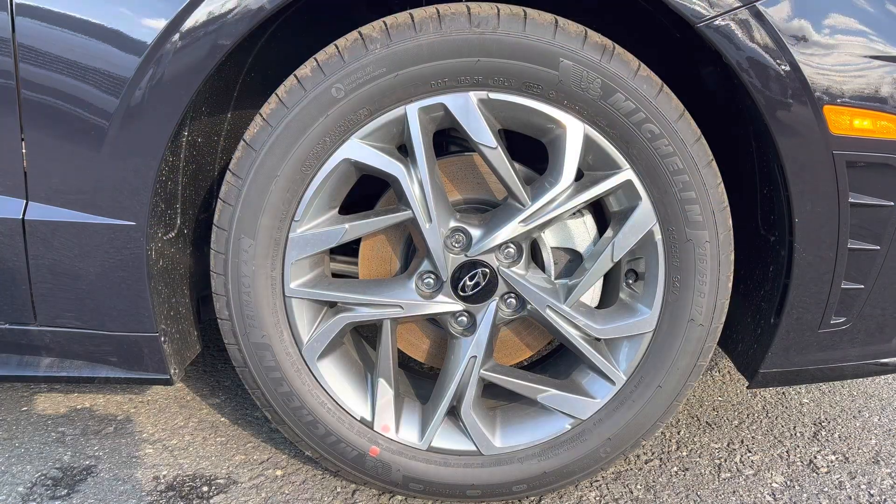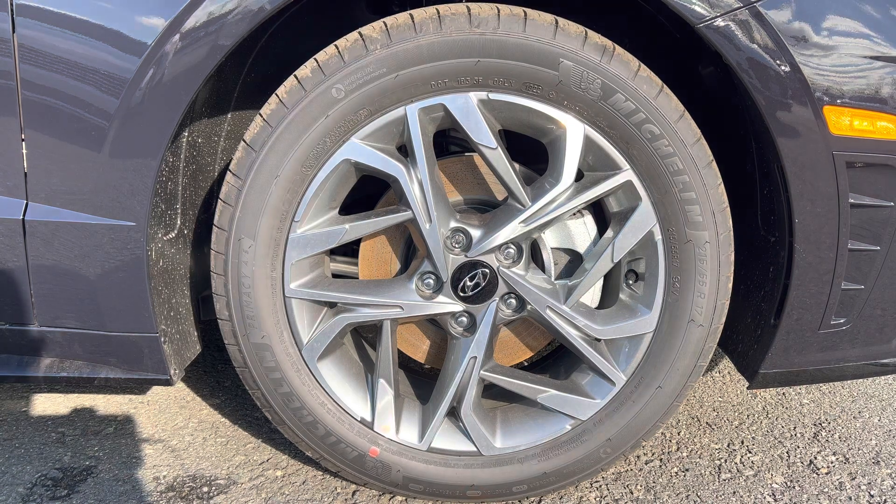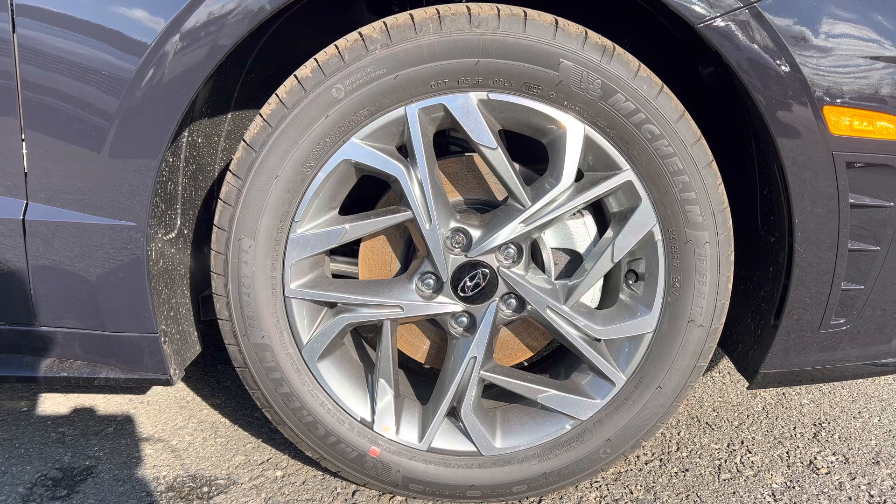The wheel and tire package on this Sonata SEL features a silver wheel with a very subtle light gray accent between the spokes — I think it looks very nice against this carbon blue. Standard brake and rotor package. Tires are Michelin Primacy all-seasons: 215 width, 55-series sidewall, on 17s at all four corners. Front-wheel drive.